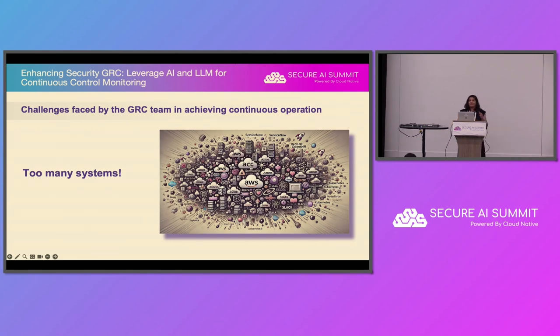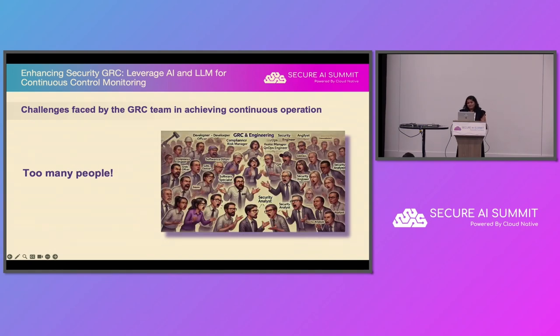We have multiple clouds — AWS, Azure, GCP. We have SaaS applications: Intune, Okta, CrowdStrike, ServiceNow, Jira, and Kubernetes as well. There are also too many people, which are meant to help in expediting the decision-making process, but it leads to a lot of chaos and friction, which in turn delays the decision-making process.